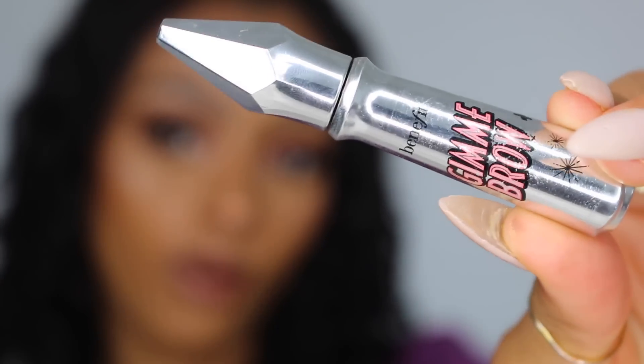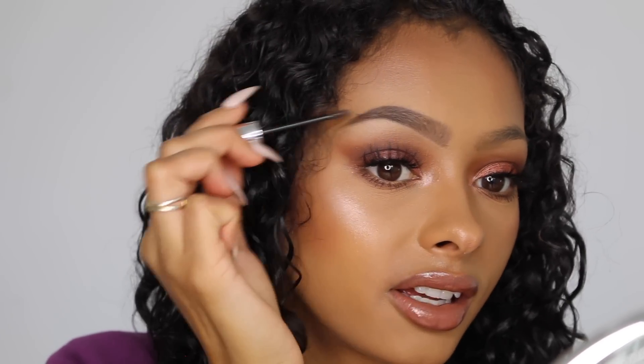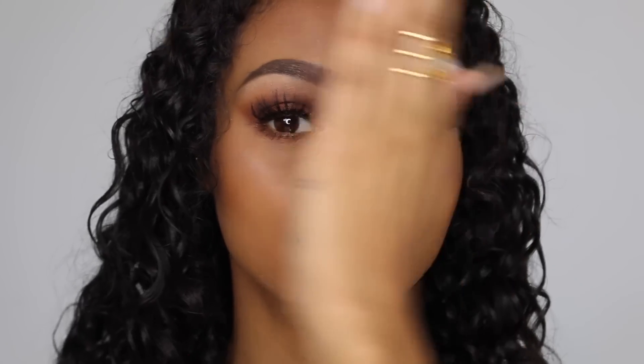To finish this brow off, I'm going to go in with Benefit Gimme Brow Plus and just run this through my brows. You guys know how I feel about this product already — I can't get enough of it, it is just a dream product. That is one eyebrow done — the difference is just amazing. I'm going to do my other brow and then I'll be back to talk to you guys. Okay, so my other brow is on.